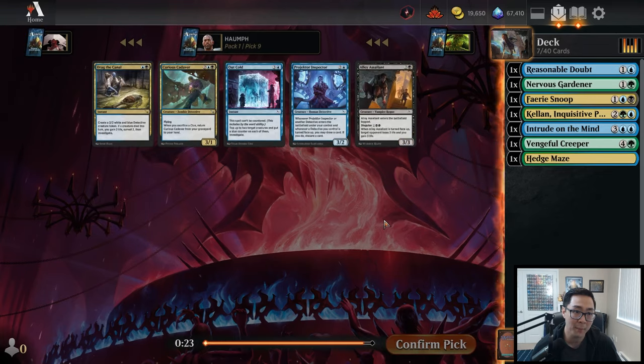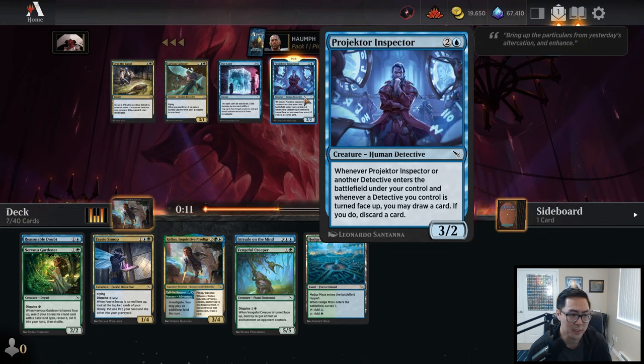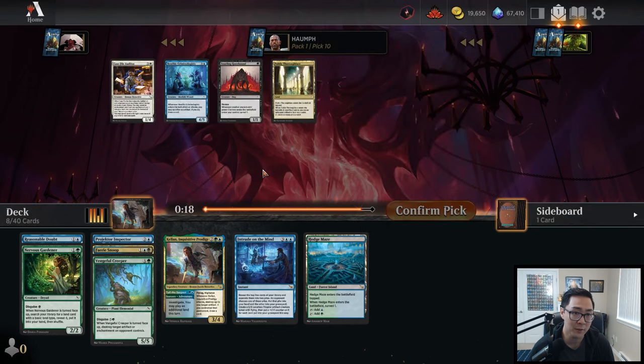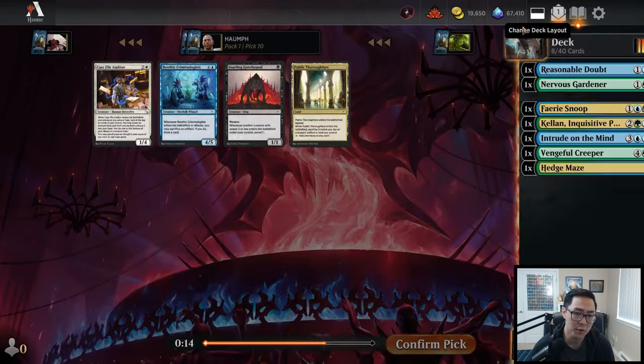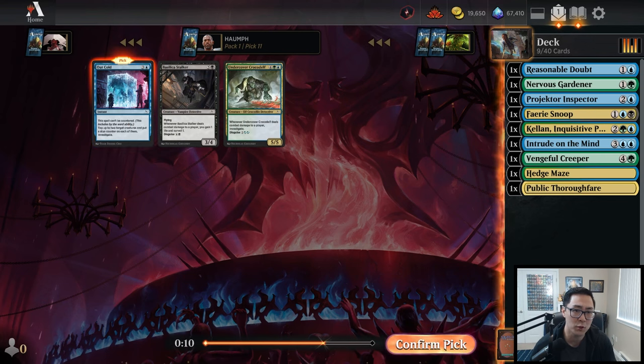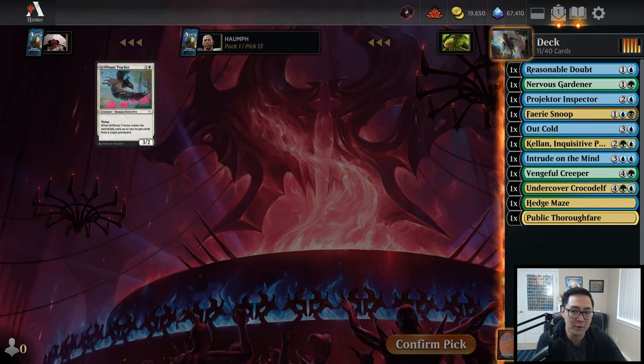Not seeing a ton of green but I'm still going to take Reasonable Doubt here. What a pack — Drag the Canal and Curious Cadaver also tabling. I think I'm just going to take Projector Inspector. It does a surprising amount of work in blue-green decks because those decks typically have a lot of collect-evidence cards, and Projector Inspector is a really nice way to fill up your graveyard. I'll take Out Cold over the Crocodile — I don't know if we're going to be controlling or mid-range, but I like having one copy. Then we'll just take the Crocodile after.